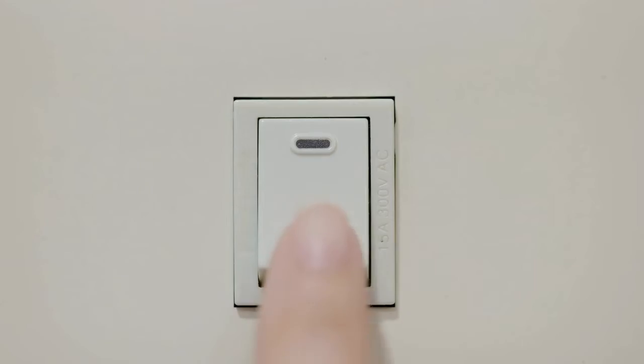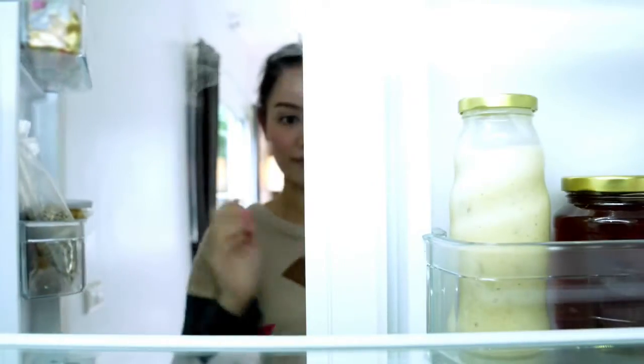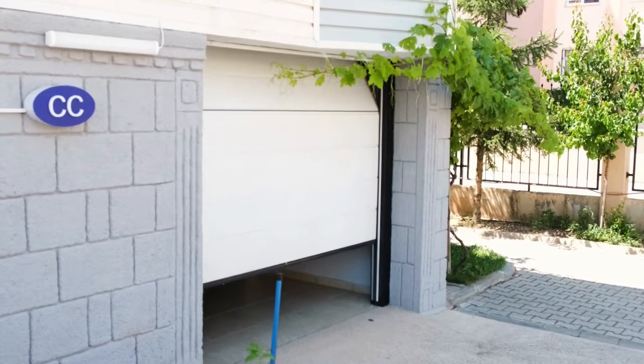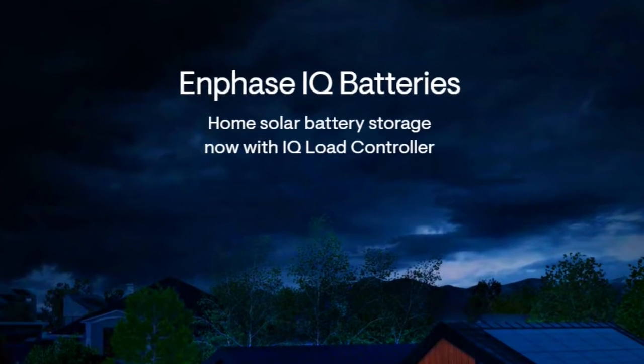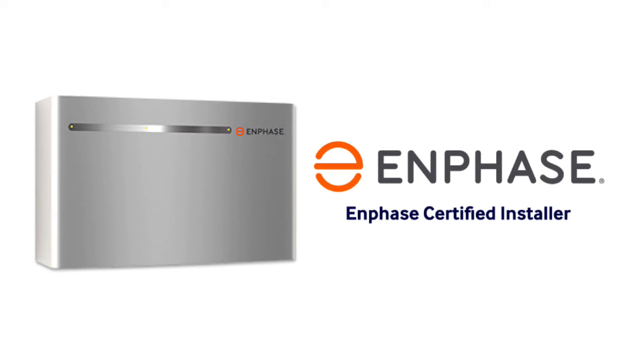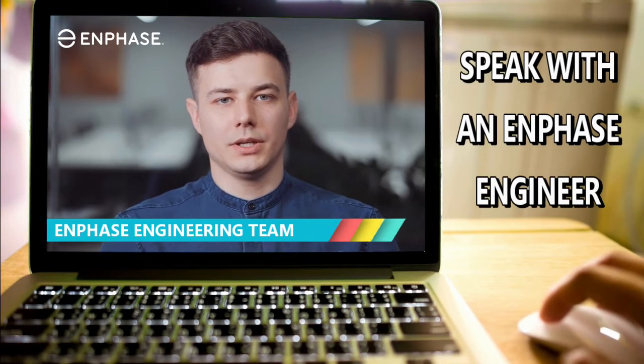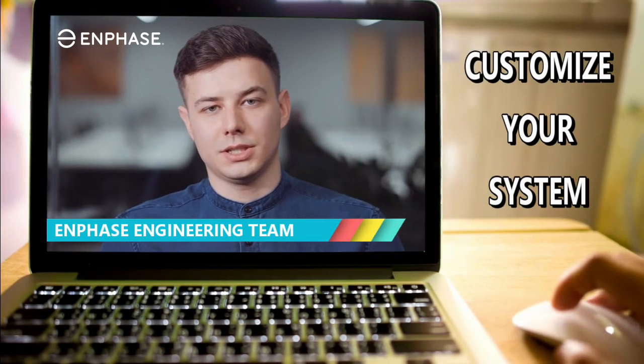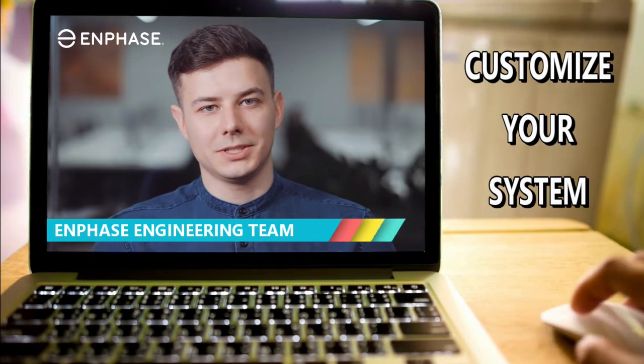Your solar installer will work with you to connect your critical loads to the battery subpanel. Critical loads are circuits for lights, refrigerator and freezer, internet, and garage doors. For optimal results, it's recommended to consult with an Enphase certified battery installer or Enphase's engineering team to determine the best configuration for your specific needs, whether you require whole home or partial home backup.